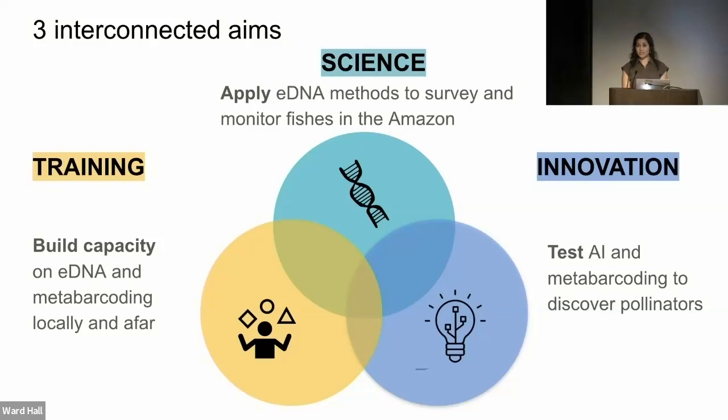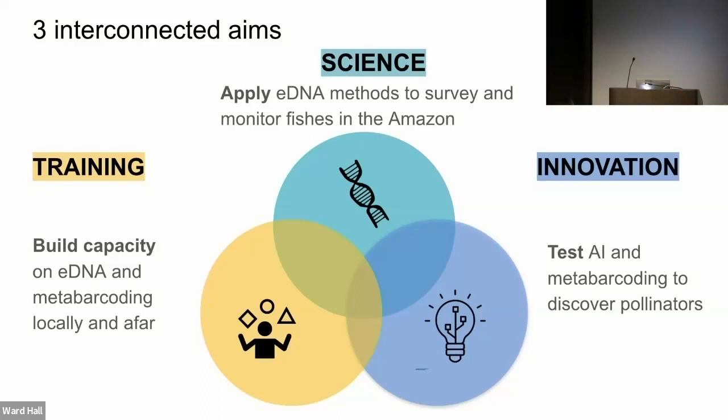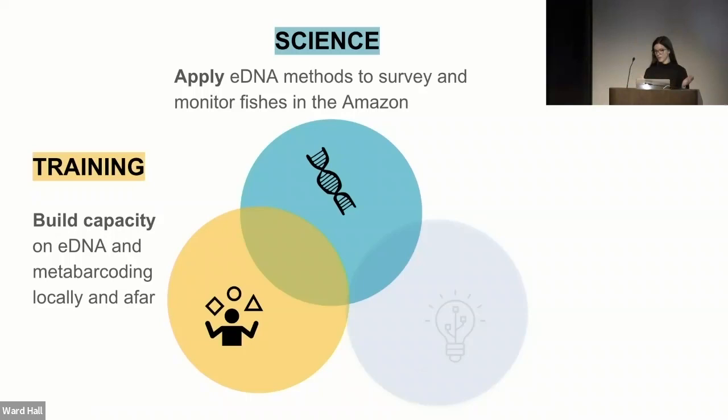I'd like to introduce our postdoctoral researcher on the eDNA portion of this work in the Amazon basin, Dr. Sophie, who comes to us from Michigan State University. She has background and experience doing eDNA work in French Guiana, has worked with neotropical fishes including electric fishes, and also marine fishes. Our science aim is to develop eDNA methods to survey and monitor Amazon hyperdiversefish communities, and to develop eDNA sequencing as a reliable, community-wide monitoring tool deployable in megadiverse environments.